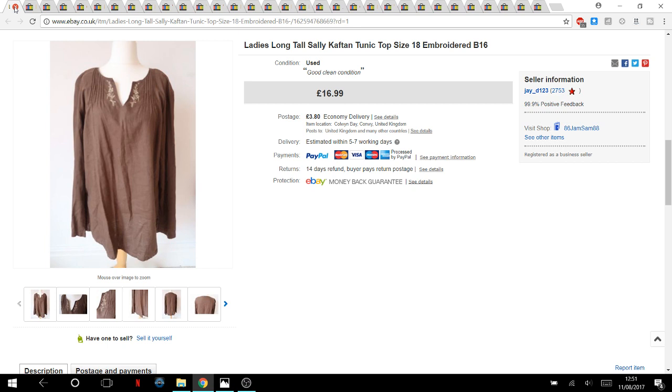Long Tall Sally — I nearly didn't pick this up because it looked a bit plain. I got it from a lady who holds back clothes for me at a car boot, paid two pounds for it. I listed it a little higher than usual at £17, and it sold within about two months — possibly even 30 days. It's a size 18. Long Tall Sally is a nice brand to look out for.